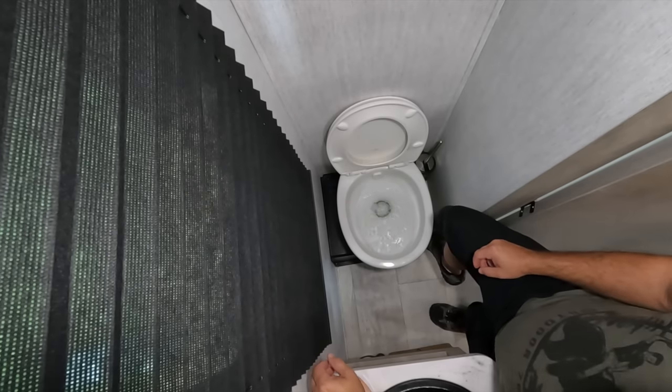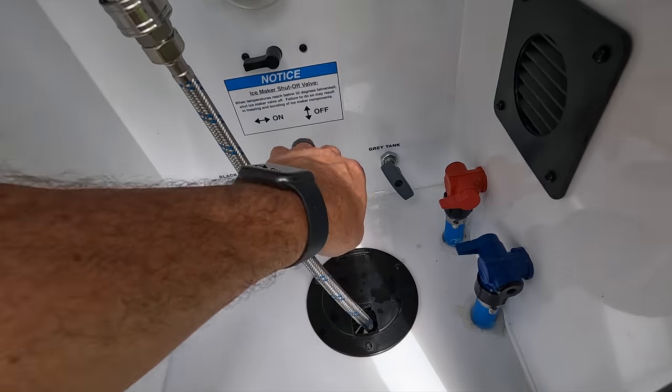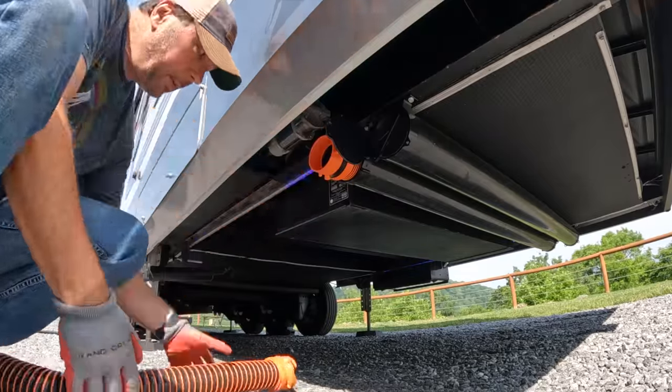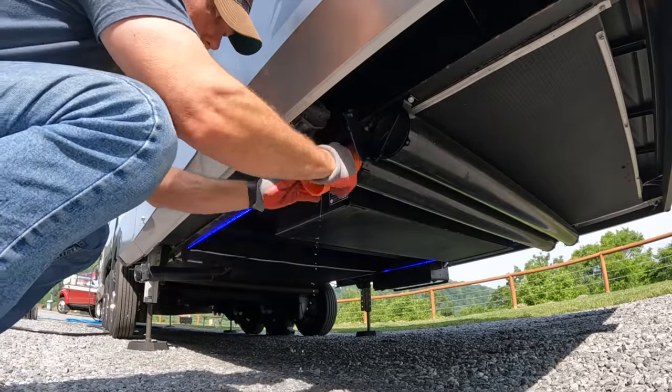The next step is to dump and flush the front black tank — same process — except I will also dump the gray tanks after to flush the line out. Then I put all the sewer hoses away completely for the front, and it's time to inspect the hitch. Daisy's checklist at this point is just to look cute and be annoying — she freaks out because she sees us moving around and doing stuff and thinks we're going to leave her.